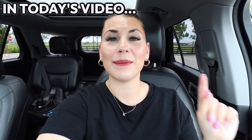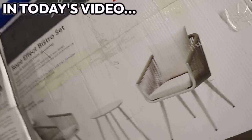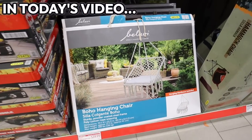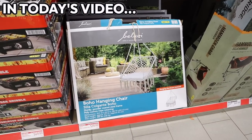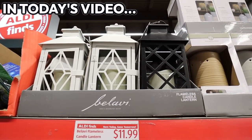Have you guys heard the rumor that Aldi has some really amazing home decor? This rope-woven patio set looks exactly like something you'd find at HomeGoods. $40 for this hanging chair — at Target, this would easily be $200. Almost looks like a Le Creuset type pan. At Kirkland's, these would easily be like $30.